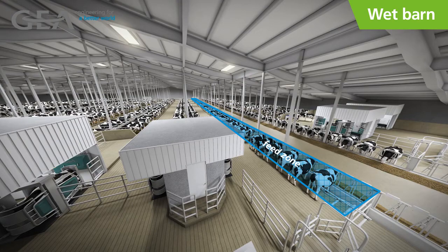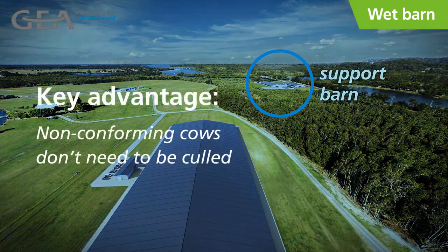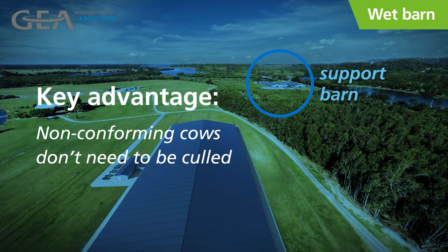In the event a cow becomes ill, she will return to the hospital area in the support barn for treatment. She will also ultimately return to the support barn for her last milking before dry off and for dry cow treatment. With the aid of the support barn, farms using the wet barn approach don't necessarily need to cull non-conforming cows, as they can have a viable lactation within the support facility. This is a key advantage of the wet barn to consider.